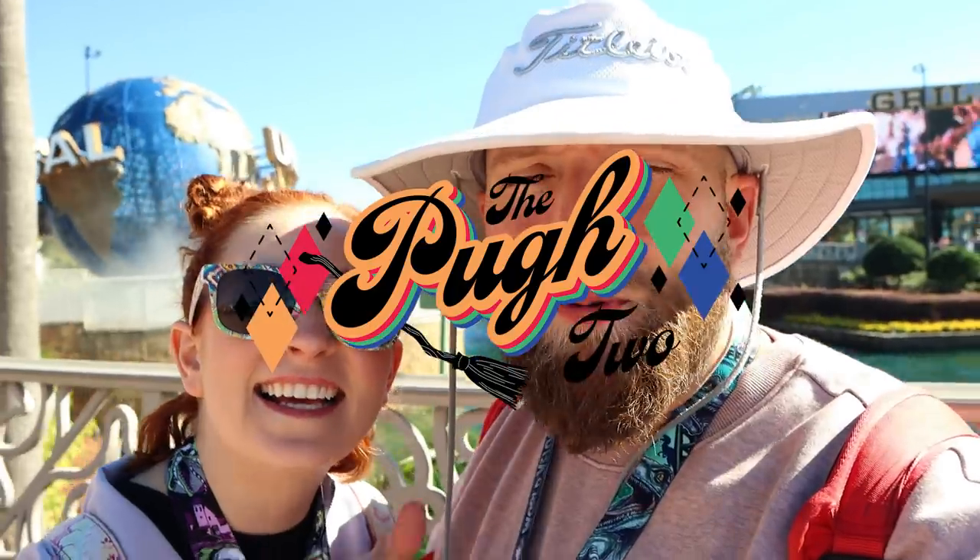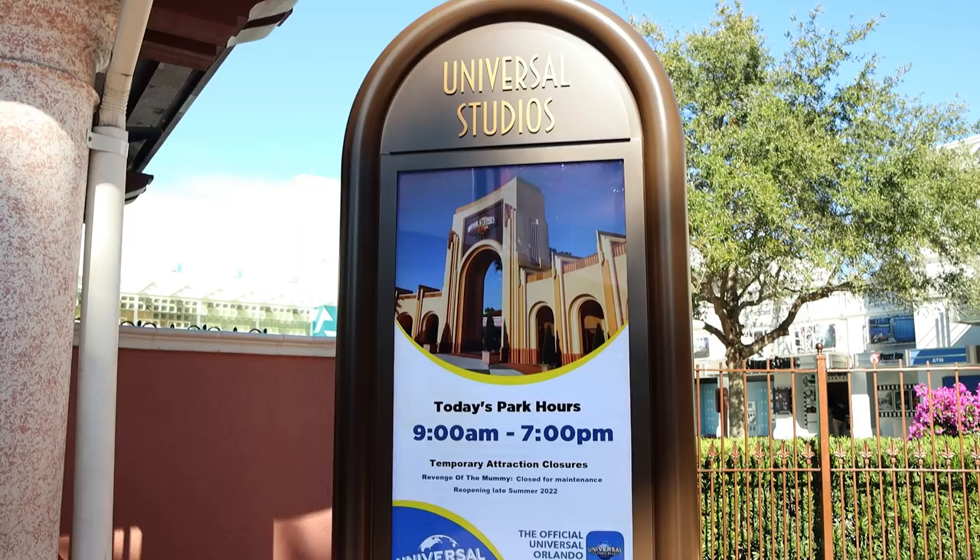Hey Pew Crew, welcome back. We are here just outside of Universal Studios and in today's video we are going to talk about the top eight must-do things when you visit the parks, especially if you're a first-timer. These items are going to be something that everyone will enjoy, but if it's your first time in the park, you need to prioritize it.